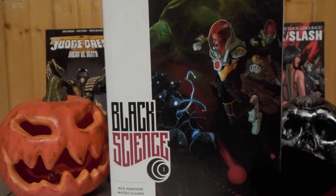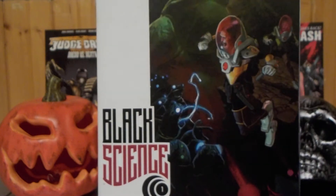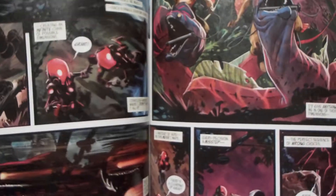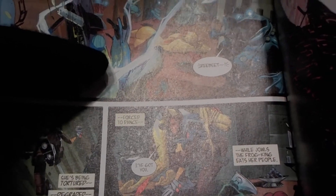This came out November 2014, written by Rick Remender with art by Mateo Scalera. I'll show you the interior art. Really cool imagery in this book. I gotta be careful cause there's nudity in this book — it's like alien, furry nudity. There's like a naked fish woman in the book.